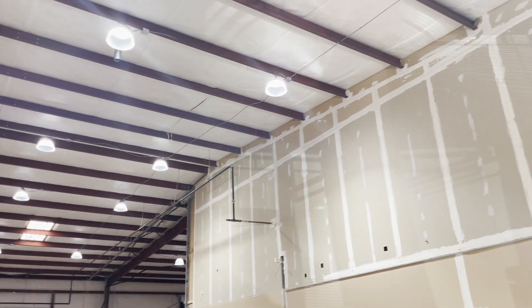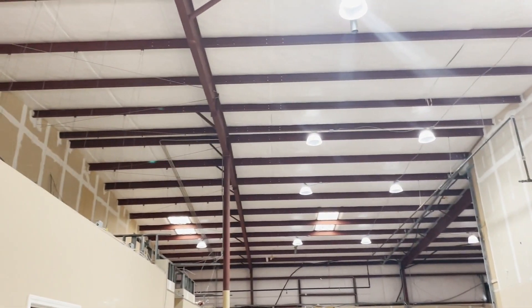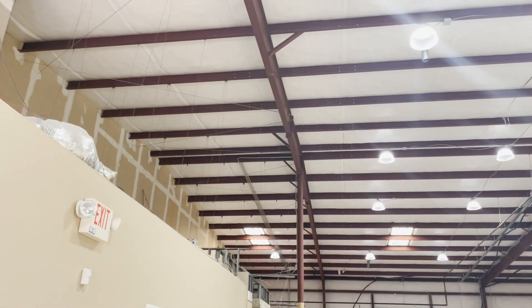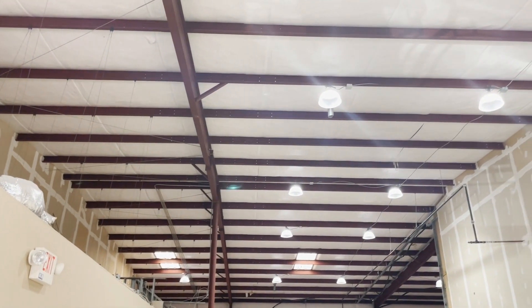I was just conferring with member Pete, and he was saying that these types of roofs — even though this one is sloped — tend to have leaking issues.